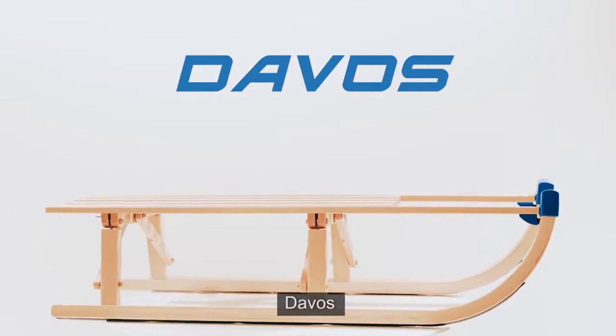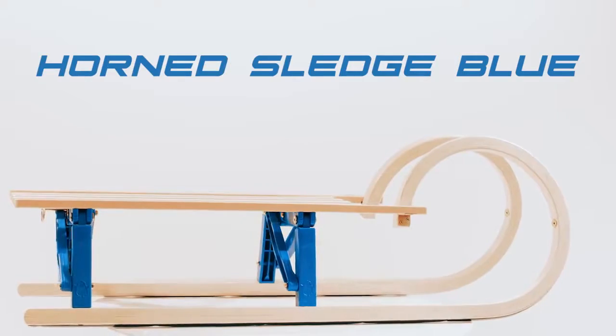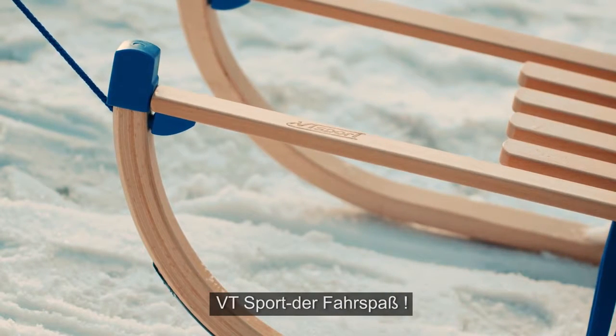Also available: Davos, Horn Sledge, Horn Sledge Blue. VT Sport — the joy of riding.